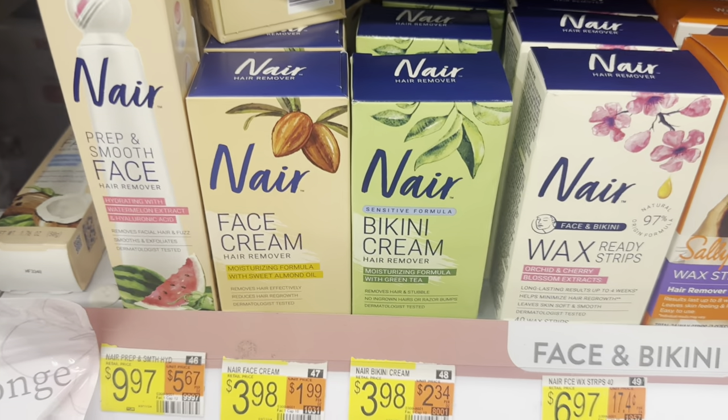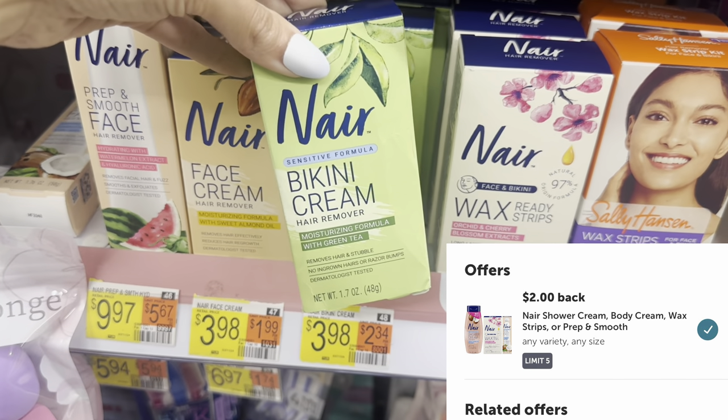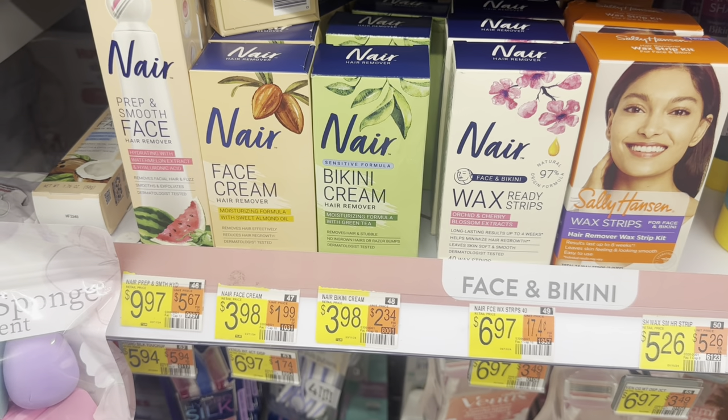If you like Nair products, we've got the Bikini Cream or the Face Cream for $3.98. And we have a $2 Ibotta rebate for this, making it only $1.98. So lots of deals on shave items.